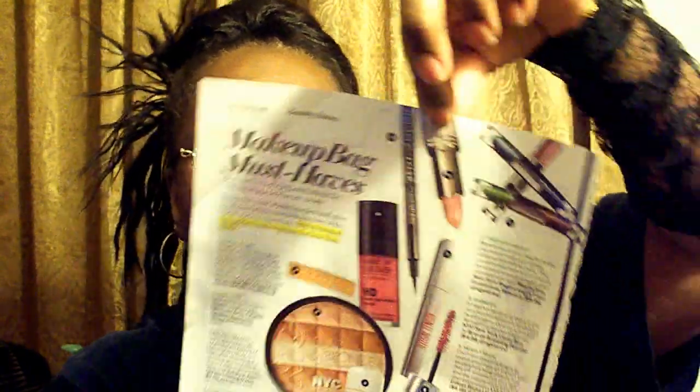And number nine, Nearly Nude, is the L'Oreal Paris Color Riche Lip Color, $8.95 at the drugstore. And that is that one.